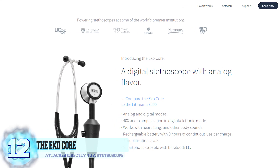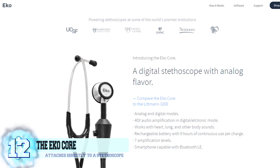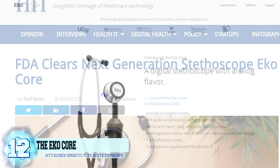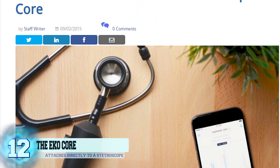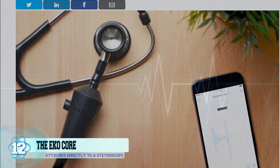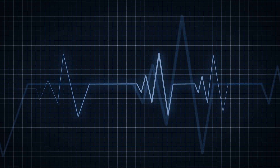This little device happens to be a smart adapter that attaches directly to a stethoscope. It collects the heartbeat data, which is then sent to the cloud so doctors can download it to their smartphones. They then use an accompanying app that helps detect any abnormalities in the heartbeats, such as murmurs.